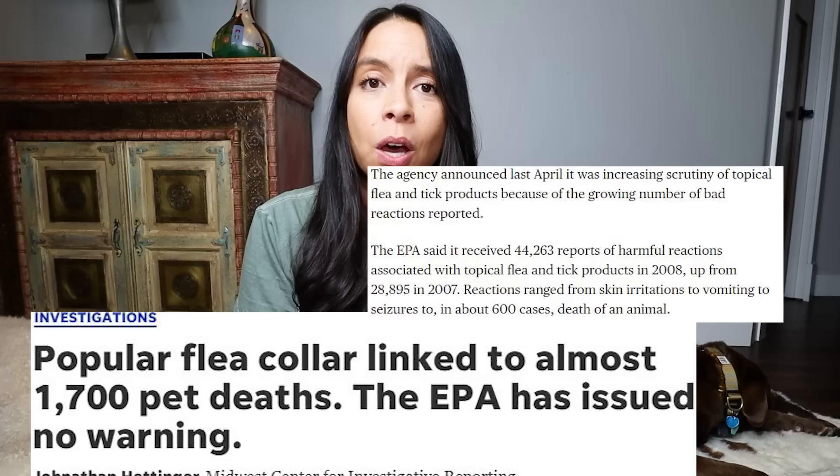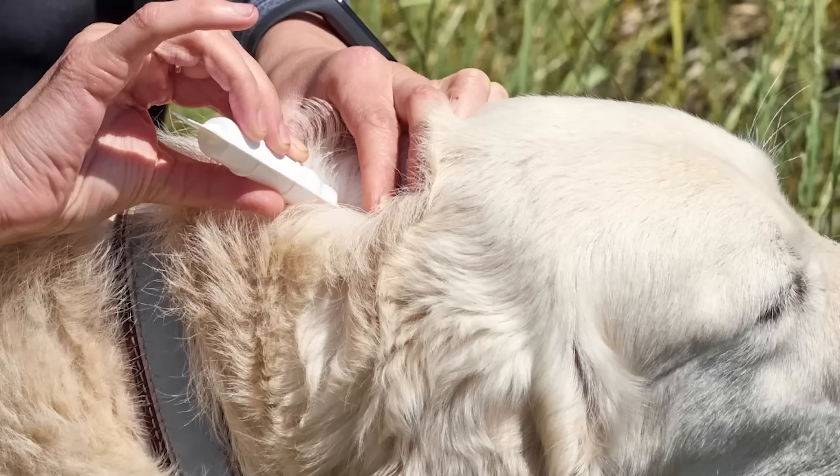I'm sure you have seen the hundreds, if not thousands of cases of dogs that have experienced severe skin irritations, paralysis, seizures, and even death when using those commonly used and very popular flea and tick treatment options that are pesticide and chemical-based, that you see at many vet clinics and big pet stores.